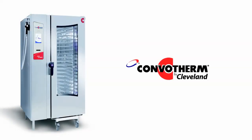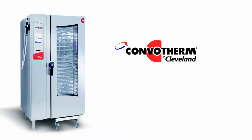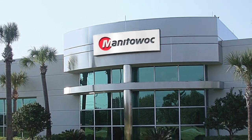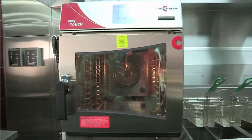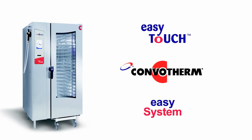In the USA, Convotherm is made by Cleveland, the industry leader in steam and combination cooking platforms, backed by Manitowoc — the world's largest portfolio of leading food equipment brands — and the Star Service Network. Which means not only are these some of the world's most advanced ovens, they're dependable too. Find out how Convotherm, Easy Touch and the Easy System can be put to work driving your operation today.